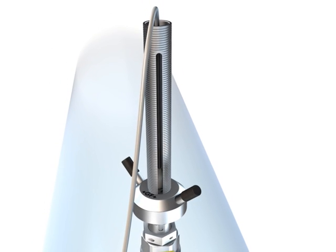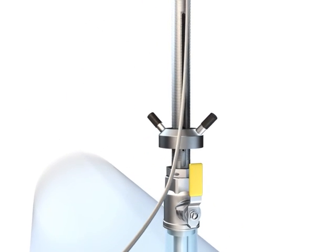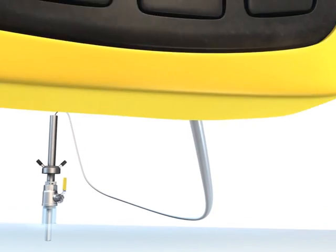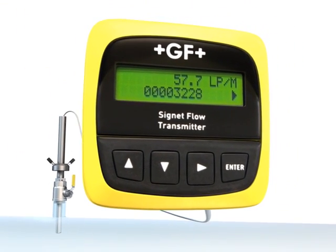The blue and red lights indicate various flow conditions. The optional watertight cable enables prolonged submersion in temporary flooded conditions. The sensor output can be connected to a PLC, chart recorder, or one of Signet's world-renowned instruments such as the model 8550.